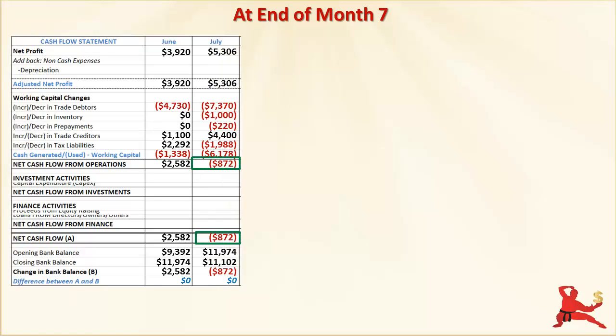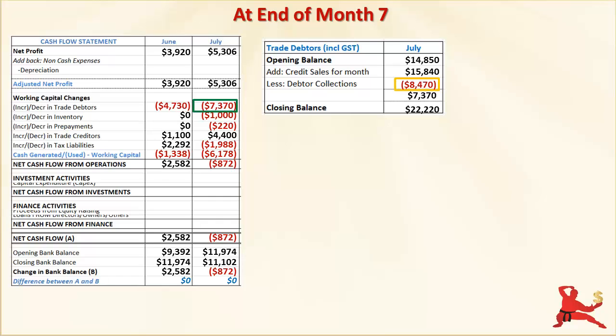The net cash flow from operations line is the overall net cash flow outcome of trading for the month. Every line in the working capital change section is the net change in the balance of each working capital item over the month. For example, the increase in debtors of $7,370 is the amount of new credit sales of $15,840, less debtor collections of $8,470 — that $8,470 is the cash coming in. With the tax liabilities, you have cash going out of $5,074 — it's not the $1,988 shown in the 'increase or decrease in tax liabilities' line in the cash flow statement.